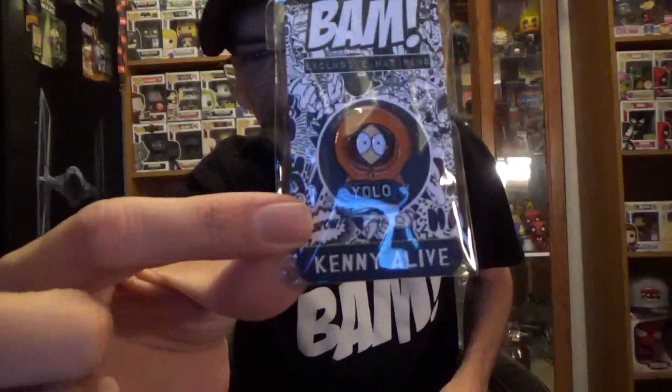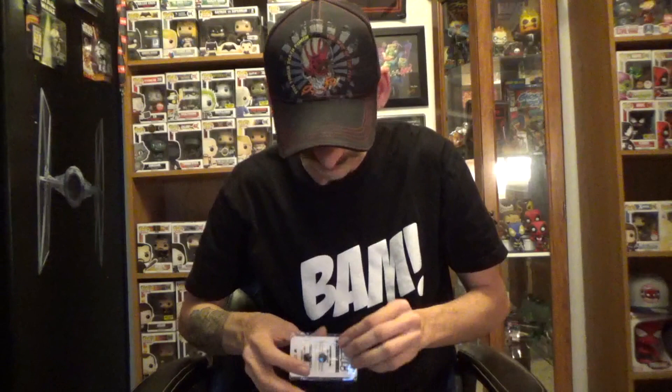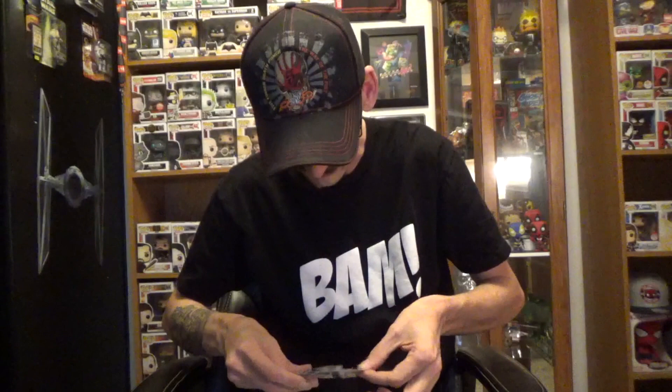It looks like we did get pens — I got two pens! I do love me some South Park — I got two South Park pens. Check these out: I got one Kenny that says 'alive' and says 'yellow,' which my daughter will get a kick out of, and then I've got 'Kenny dead.' Those are perfect. Let me pull these out of the plastic and show you guys, because this is fantastic.